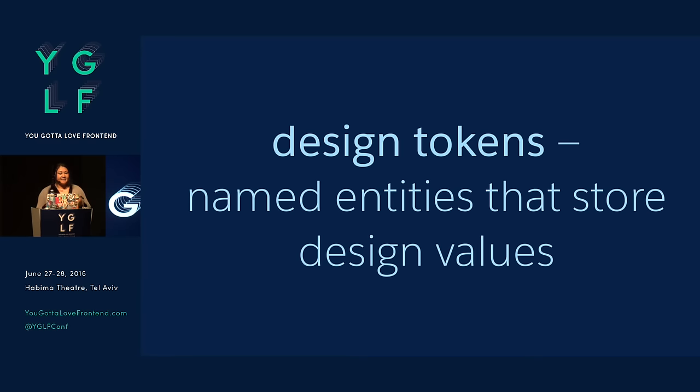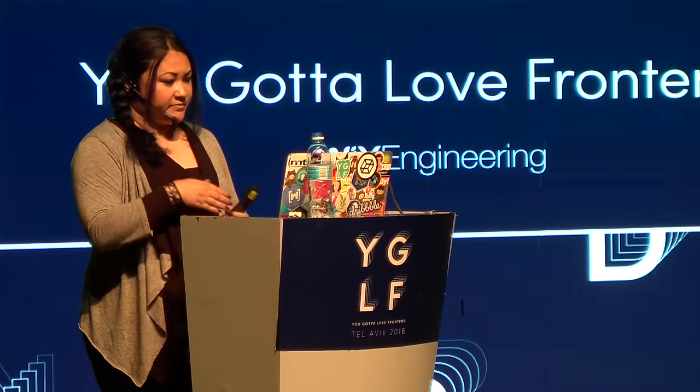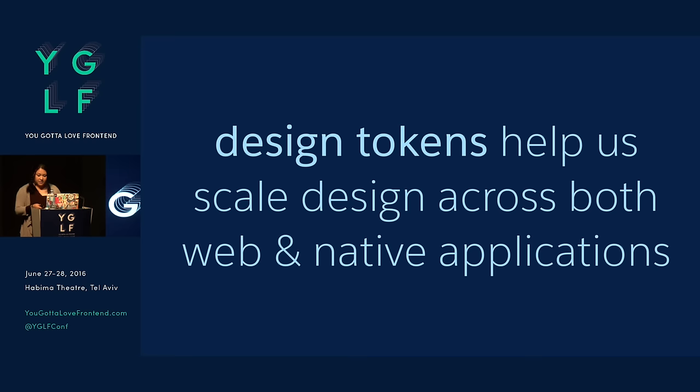If you're familiar with CSS preprocessors or CSS variables, they're essentially variables. But we use them in a way that helps us scale our design across not just the web, but also native applications. So these are everything from your typography styles, your color styles, shadows, spacing, sizing, animation durations.